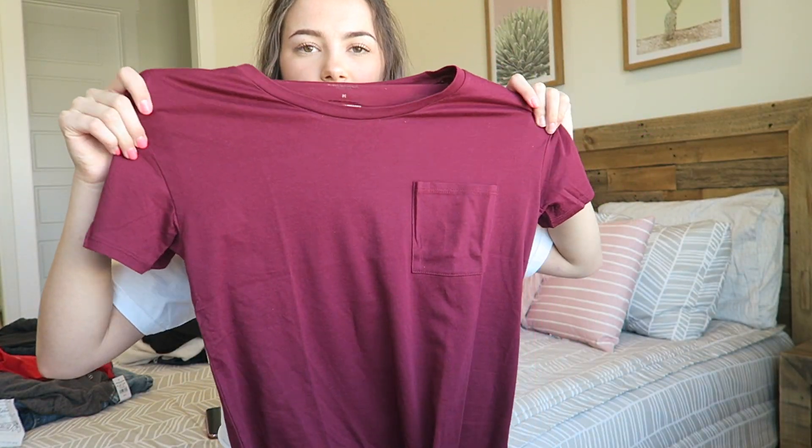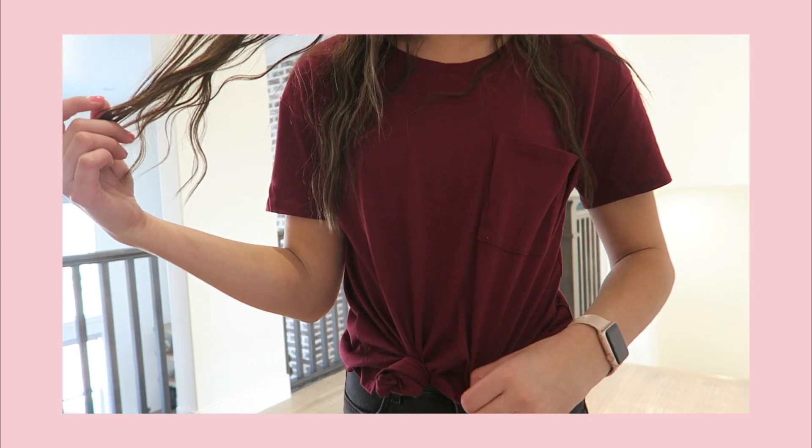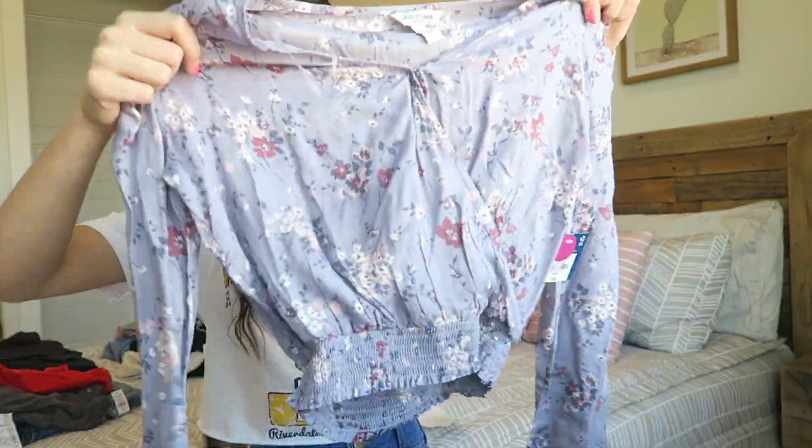This shirt is from JC Penney's. It's just a maroon t-shirt with a little pocket and I like to tie it in a knot — I think it looks cute that way. This shirt was $4.